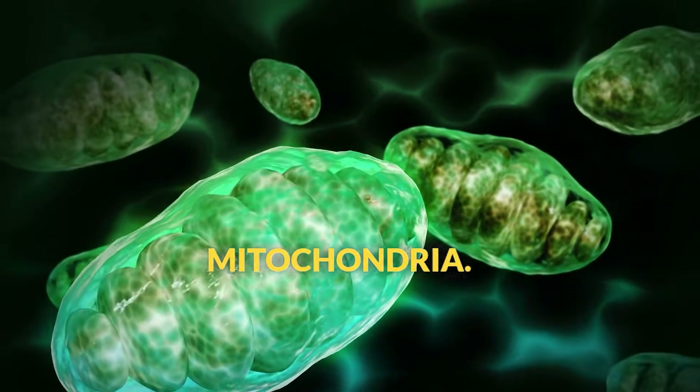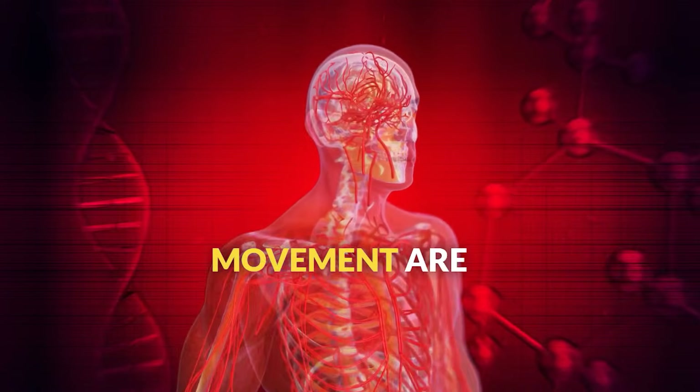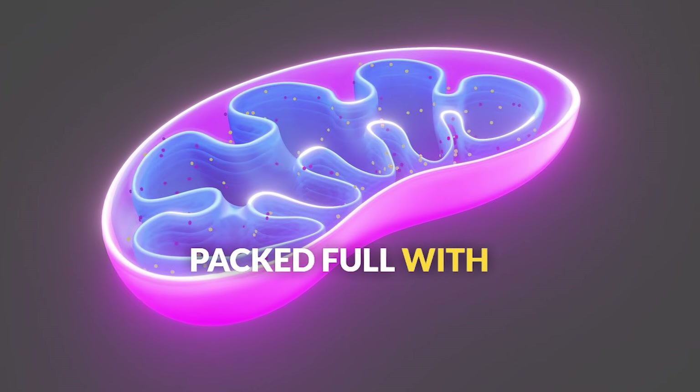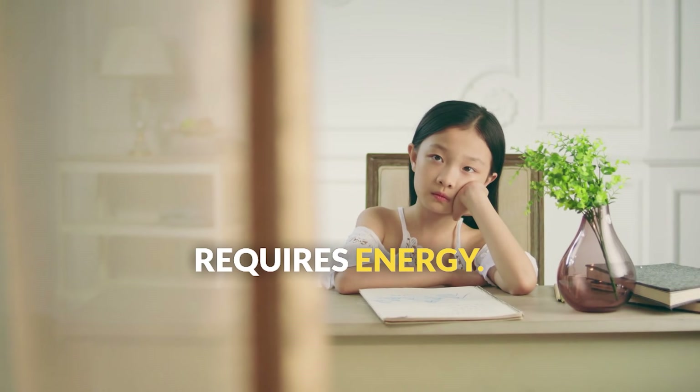Different cell types have different energy needs, so they have different numbers of mitochondria. Muscle cells, which need lots of energy for movement, are packed full with mitochondria. Brain cells also have many, because thinking really requires energy.